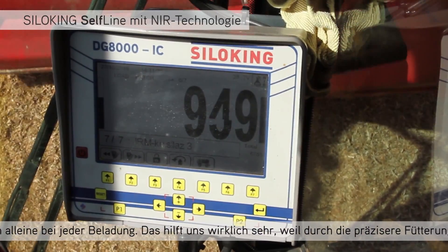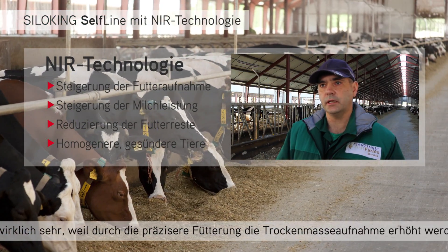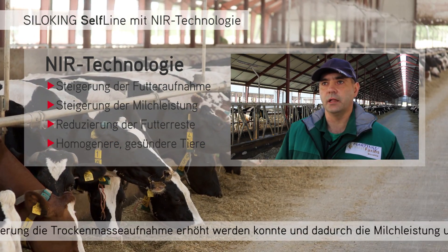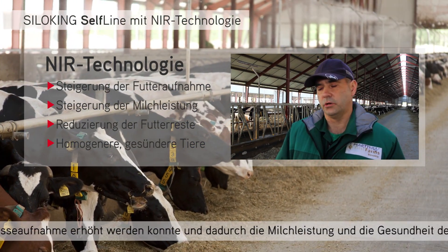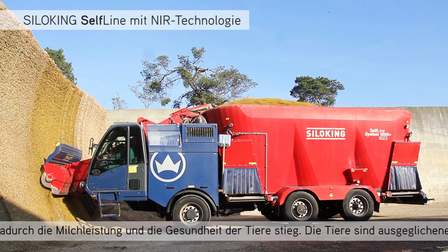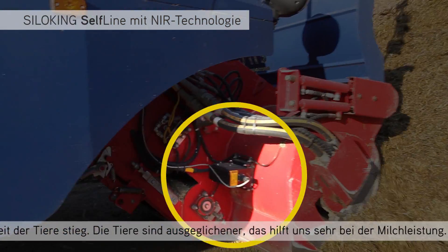This really helps us because it has increased the dry matter intake, increased the milk yield, and increased the health of the animals. The animals are more uniform over time. It helps us a lot.